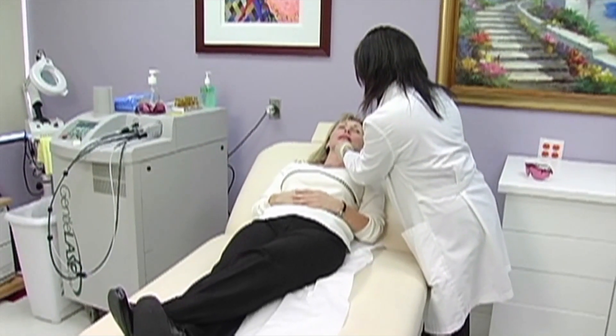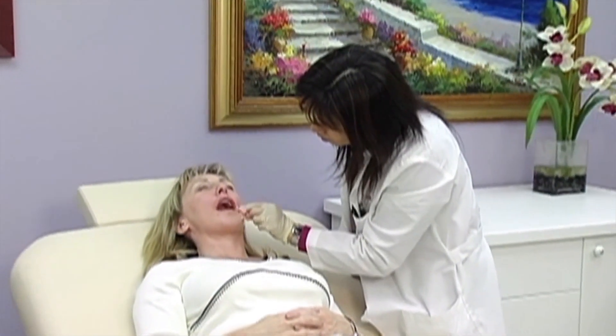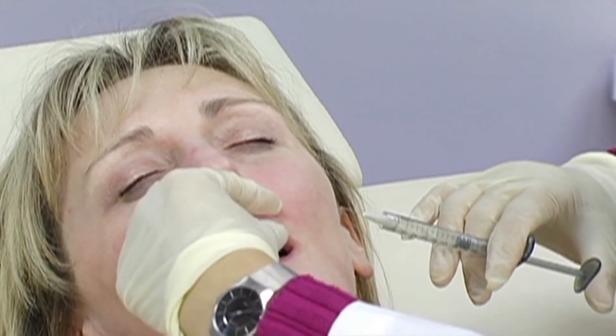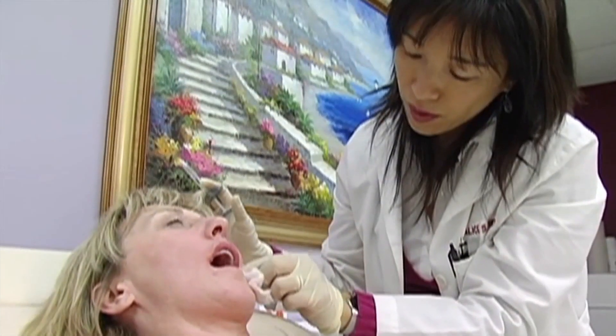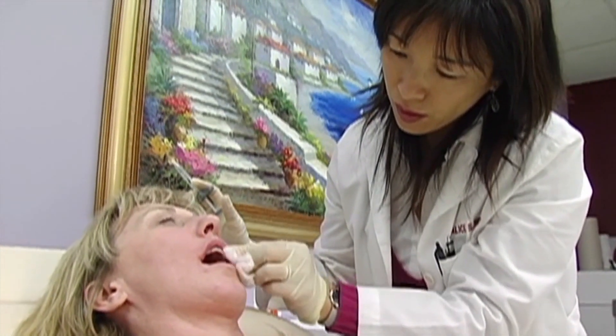Facial re-volumization utilizing soft tissue fillers such as Juvederm, Radiesse, and Restylane can soften deep facial creases and wrinkles, enhance shallow contours, and add fullness to the cheeks, to the lips, and around the eyes, restoring a smoother, more youthful looking appearance.